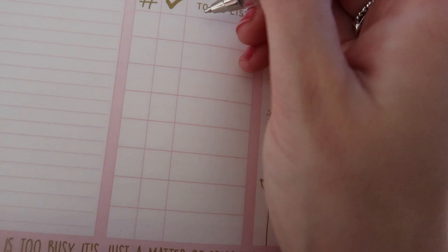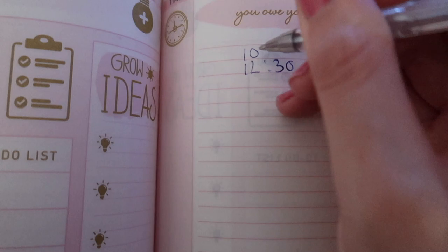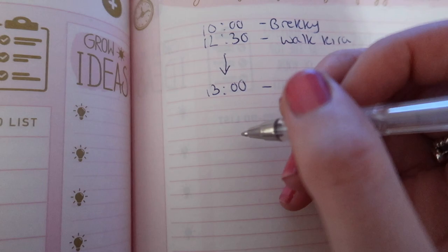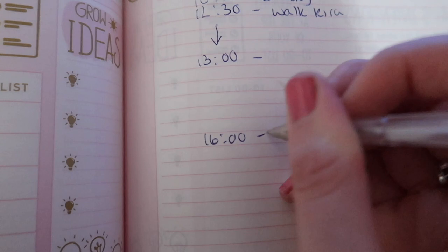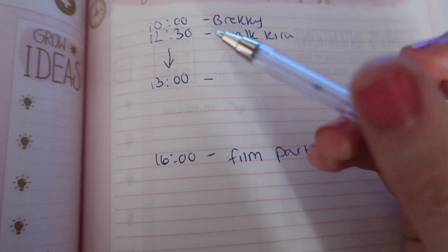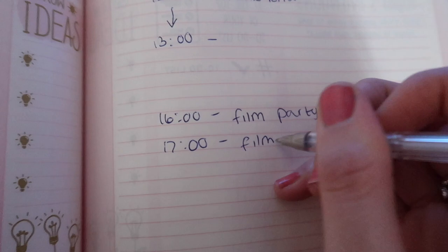So my to-do: I want to film a video, have breakfast at 10, walk Kiri at 12:30 — that'll take me to one o'clock. I want to film my video around four. Between you and me I'll probably film it on my break. Around five I'll probably film another video — maybe a palette comparison.